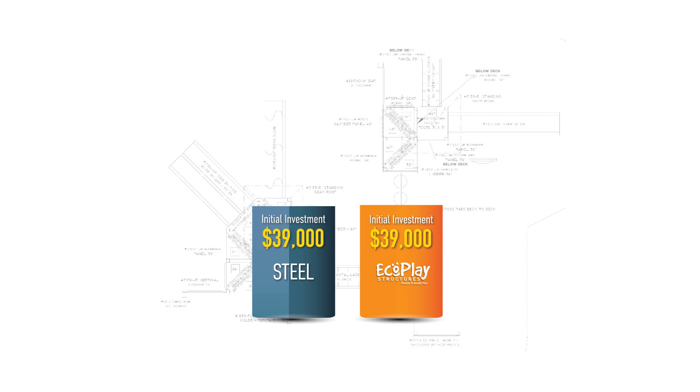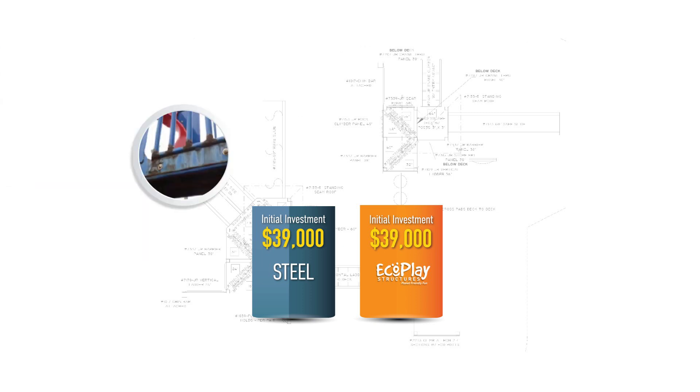After 15 years of use and exposure to weather, that now rusted steel playground will need to be completely replaced. That's another $39,000.